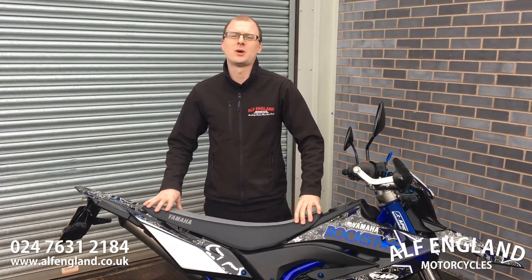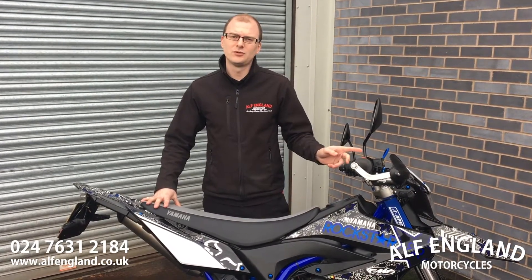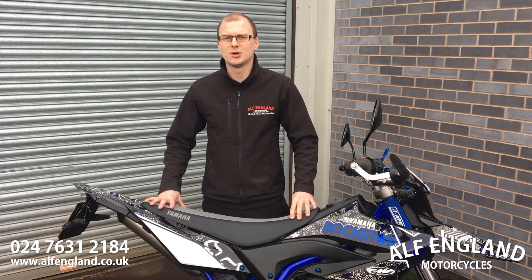This particular bike is a 65 plate, it's done 4200 miles from new. It's had one owner and it's had three services done, the last service being done at only 3600 miles. The clocks do read at 512 miles — that's because the clocks were changed under warranty 500 miles ago. The bike's got all the corresponding paperwork to go with that.